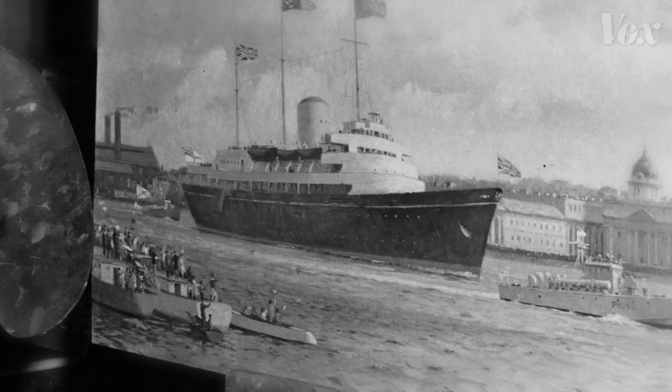Hiding a ship was hard. The ocean and sky were constantly changing colors, and that made it hard to pick a single shade of paint that could help a ship slip by unnoticed. But it was possible to hide what the ship was doing.